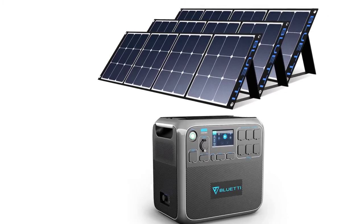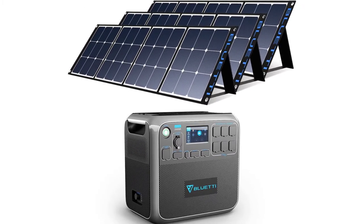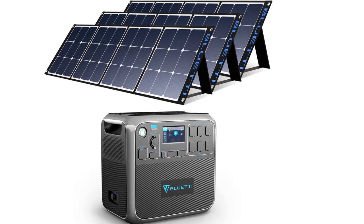The solar panels fold down to a quarter of their size, and they have metal rings on the corners so you can hang them too, giving you a lot of versatility.